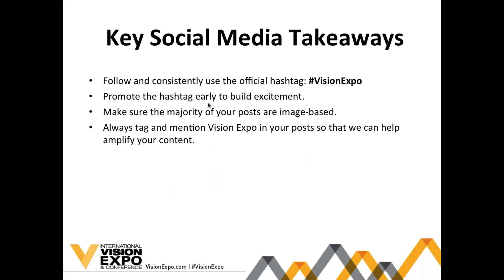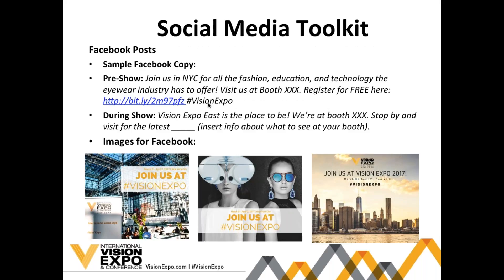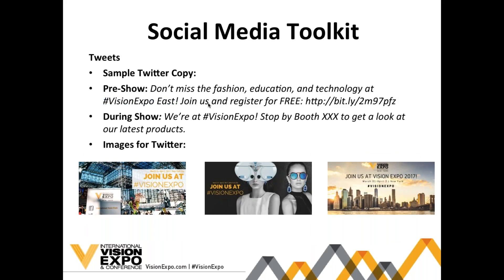A few major key takeaways: follow the hashtag and use it continuously throughout the show — that's #VisionExpo. Promote the hashtag early to build excitement, use photos and videos in the majority of your posts to give your followers a behind-the-scenes look, and be sure to tag and mention us so we can help amplify your content. The following slides have a toolkit with custom graphics and pre-made copy for Facebook, Twitter, and Instagram that you can use to promote pre-show and during Vision Expo East.